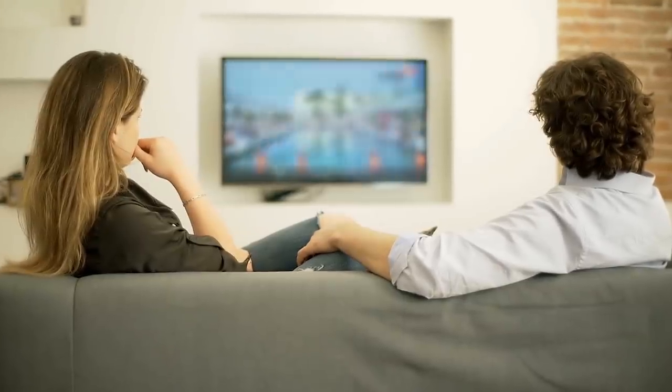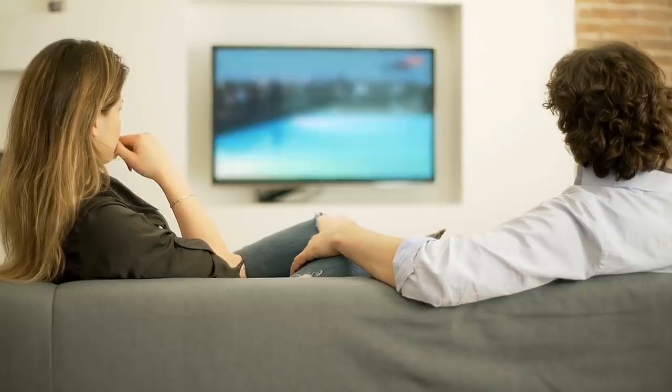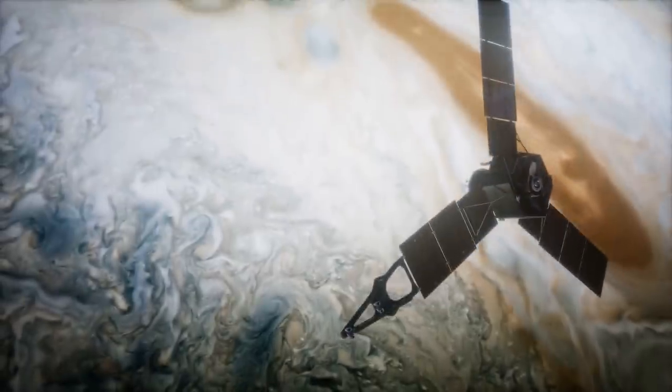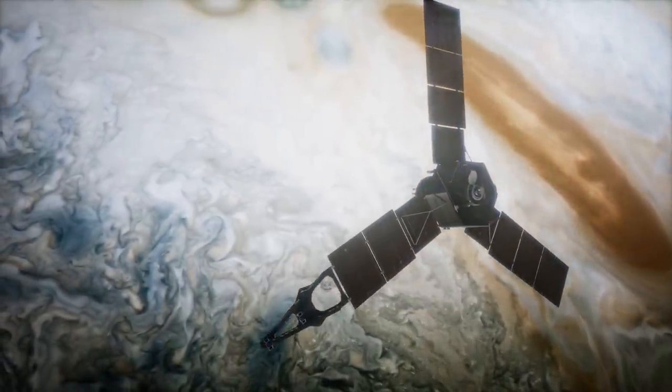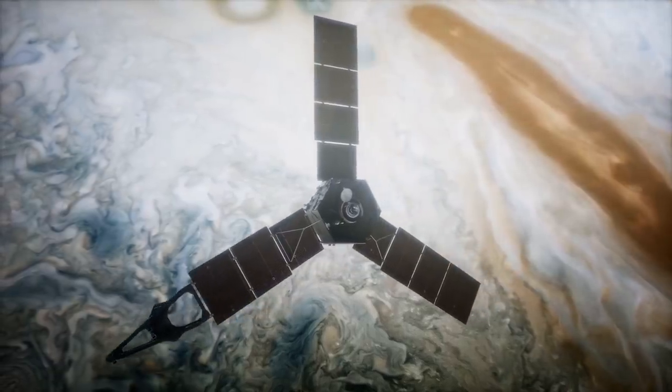This is something you'd likely think is science fiction or a projection of something that could happen one day, but it's real and it's happening right now on Jupiter. The Juno probe found this at the planet's south pole when the craft was just 2,000 miles above the cloud layer.